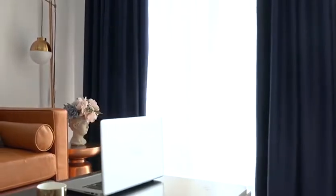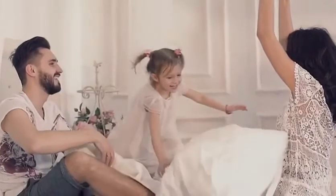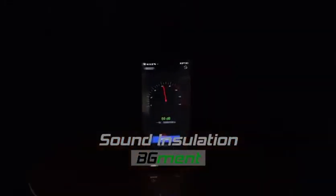Balance room temperature by insulating against summer heat and winter chill. Save your energy bills, reduce outside noise.